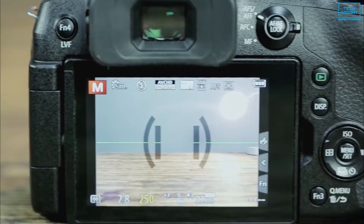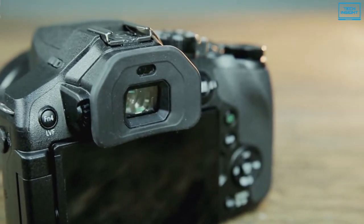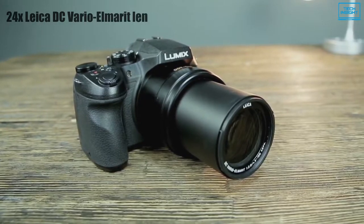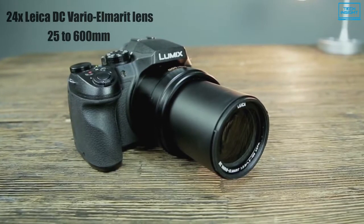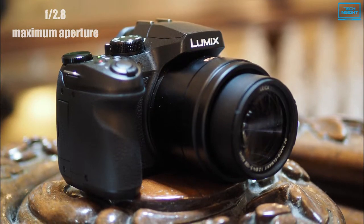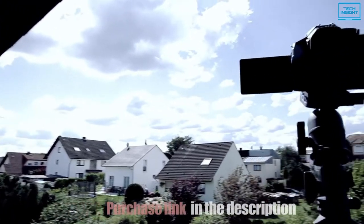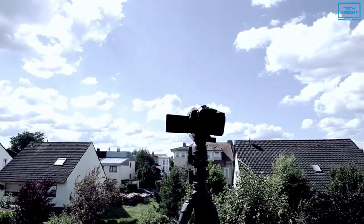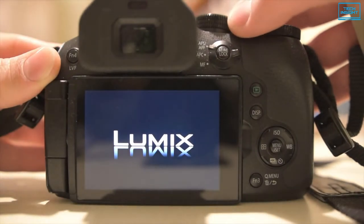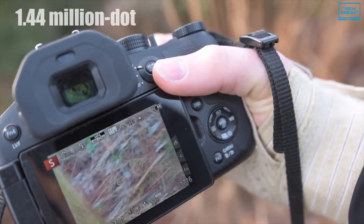Furthermore, a level shot function detects the horizon line within scenes and helps to keep it level even if the camera is tilted. The 24x Leica DC Vario Elmarit lens covers a 25-600mm equivalent focal length range and has a constant f/2.8 maximum aperture for consistent performance from wide-angle to super telephoto. For composing imagery, configuring shooting settings, and reviewing photos and movies, a large 3-inch 1.04-million-dot free-angle touchscreen LCD is available, as well as a 1.4-million-dot OLED live viewfinder for eye-level monitoring.